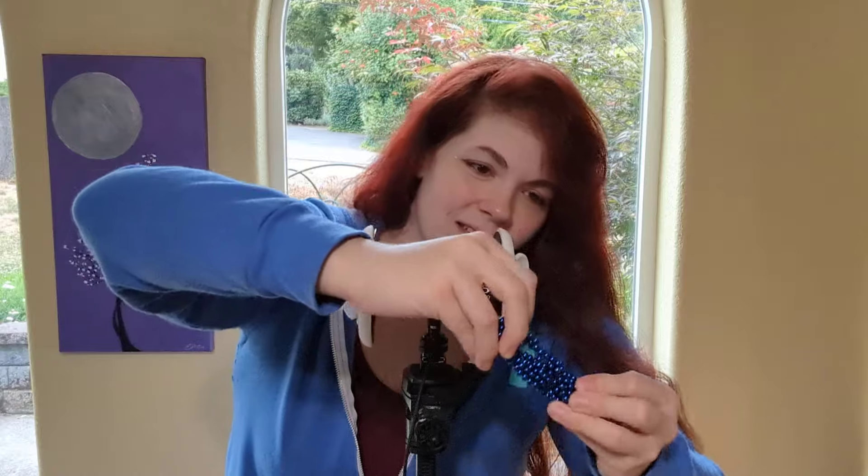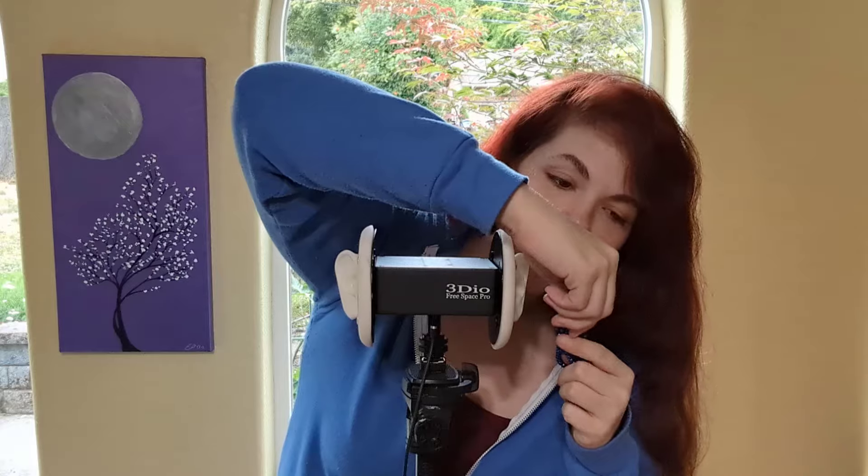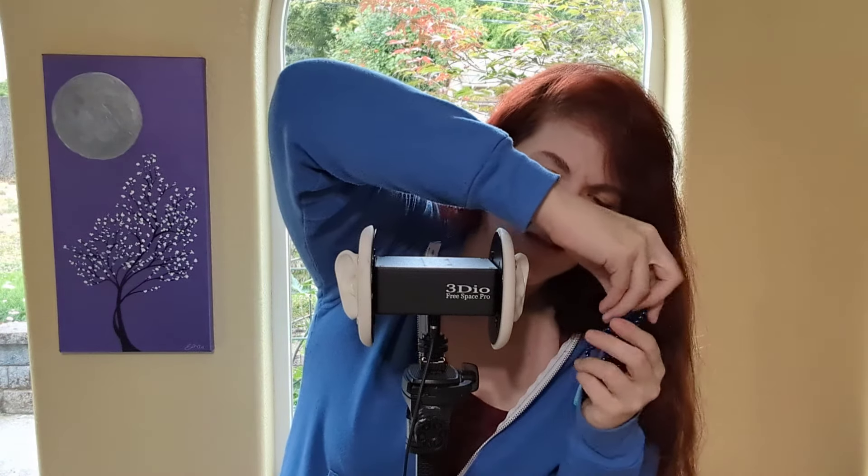Good morning everyone and welcome back to panning binaural sounds with Lily. Today's installment is more of my favorite sounds. These are buckyballs — tiny magnetic balls that were temporarily banned in America because a child swallowed them and needed serious surgery, because they tried to connect to one another in different parts of his intestine.